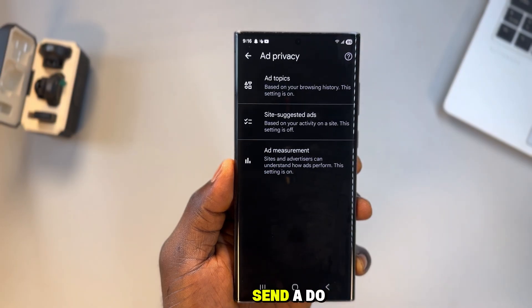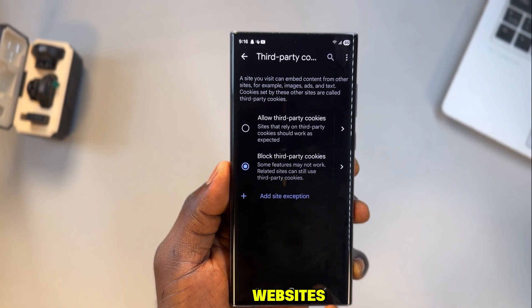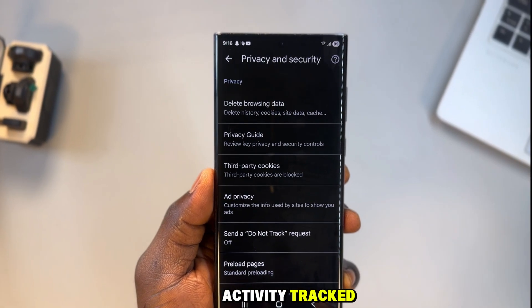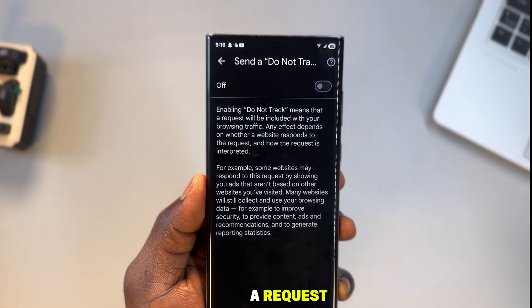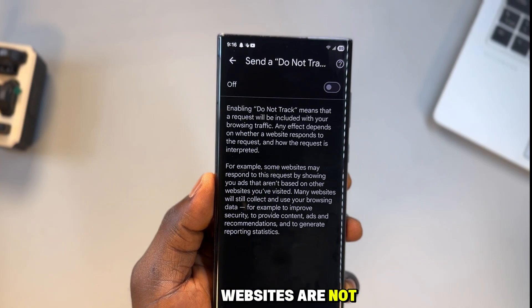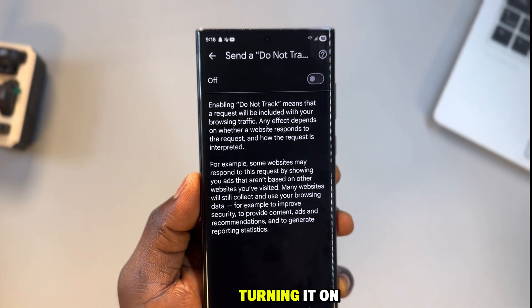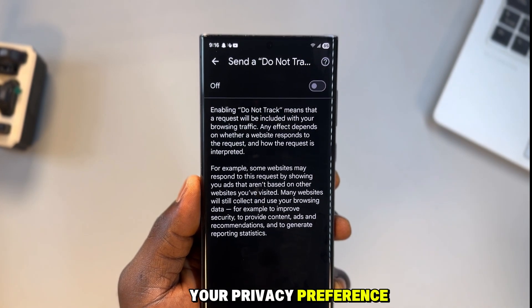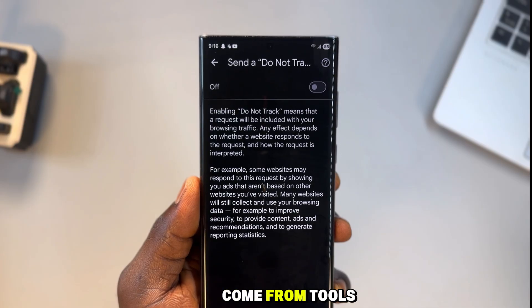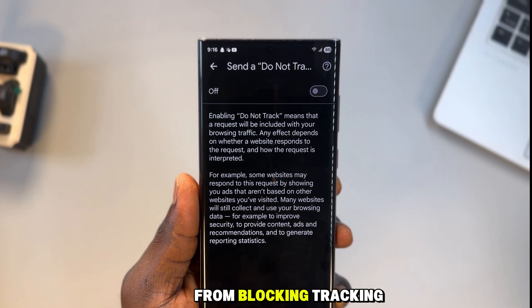Go back again, still inside privacy and security, and you'll see send a do not track request. This setting sends a signal to websites that you do not want your activity tracked. However, it's important to know that this is only a request, not a requirement — websites are not legally required to honor it and many choose not to. Turning it on is still recommended because it clearly communicates your privacy preference, even though stronger protections come from tools that actively block tracking.